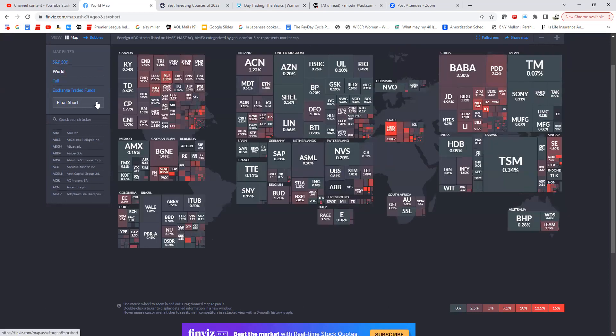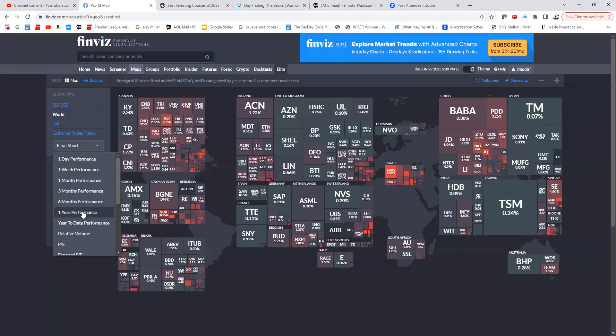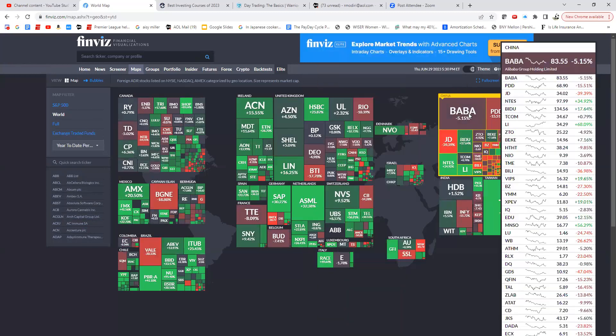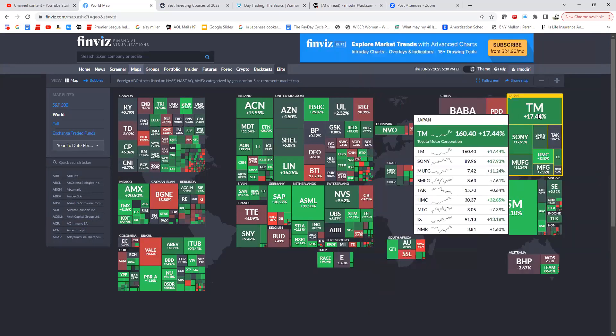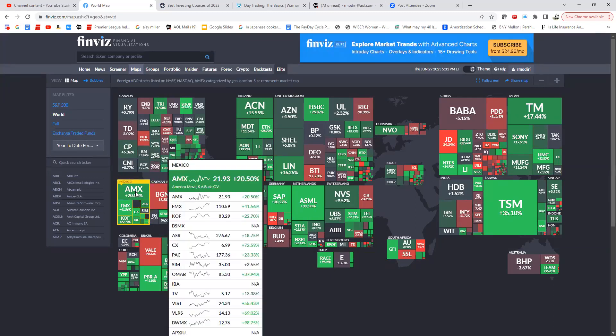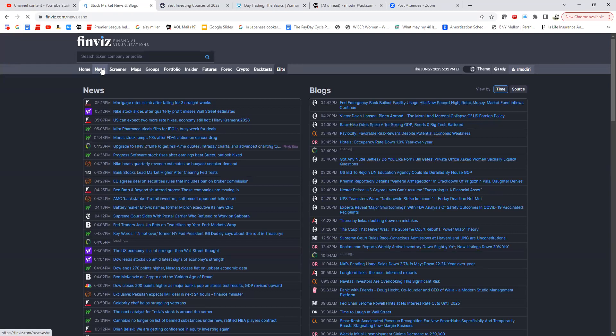In the world map, you can click on a country like China and see all the stocks listed there and their year-to-date return. For example, I can look at Toyota in Japan and see how other Japanese stocks are performing. Charts are available right there as well. Just playing around with the cursor gives you a huge amount of information quickly.